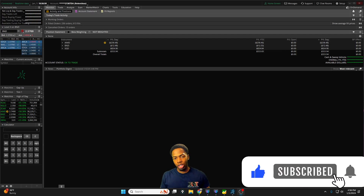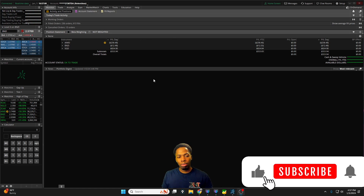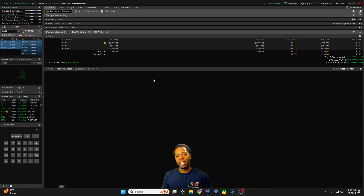All right ladies and gentlemen traders, welcome back to another Relentless Recap. As you guys are tuning in, hit that thumbs up and if you're a new viewer consider subscribing to the channel. So today we're up $553.94. It wasn't really a hot day of trading, it was a bit of a drawn-out kind of a day.